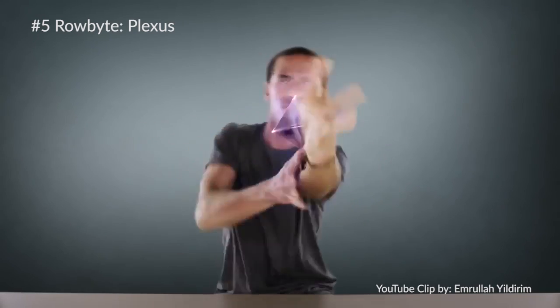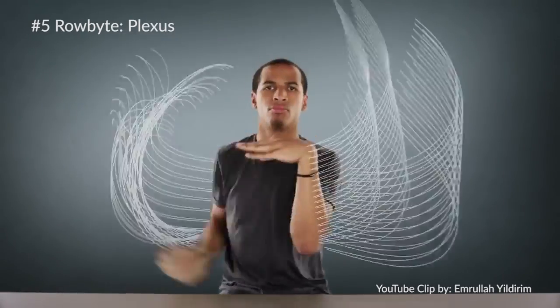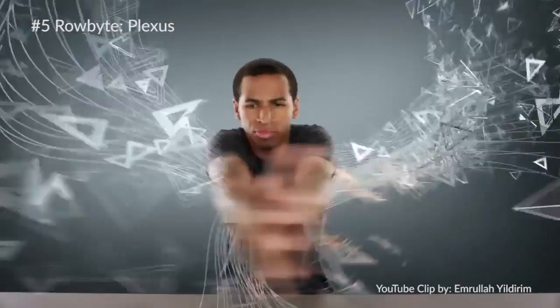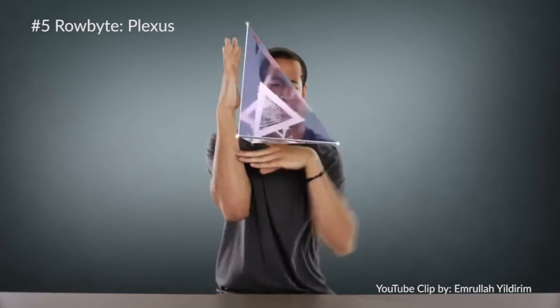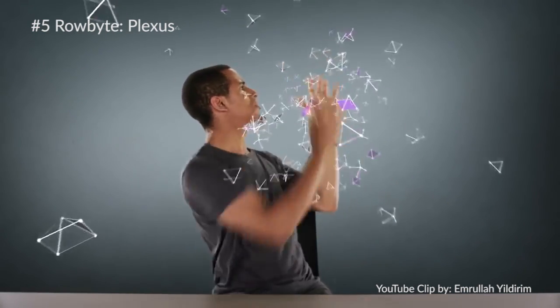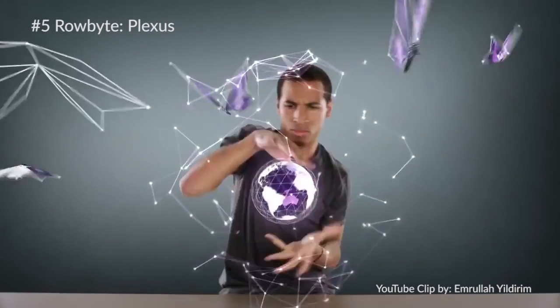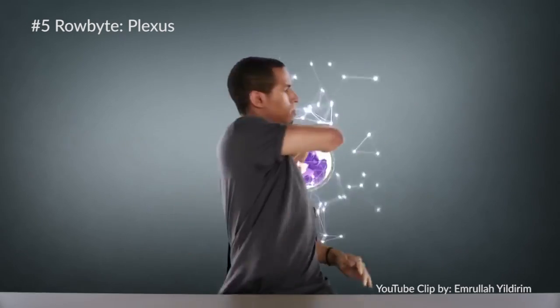At number five we have what I like to consider an under-the-radar plugin called Plexus from Robite. Essentially you can create shapes and lines and have fun animating this plugin for animation and also for visual effects. There's so many options you can use for this thing, and the creativity is just limitless.